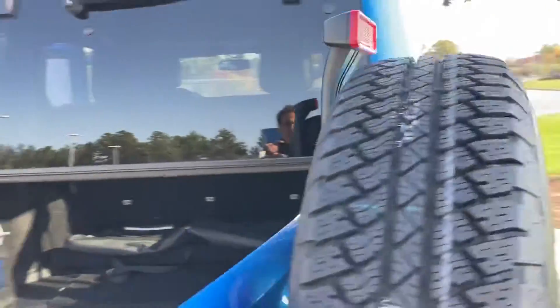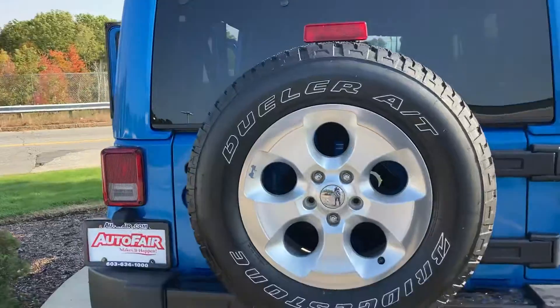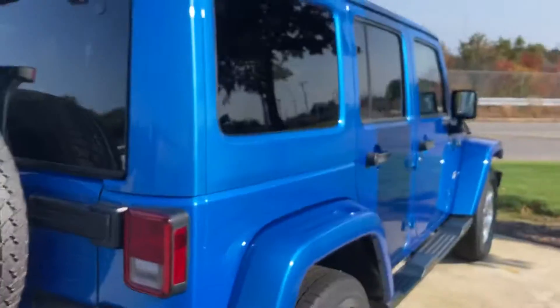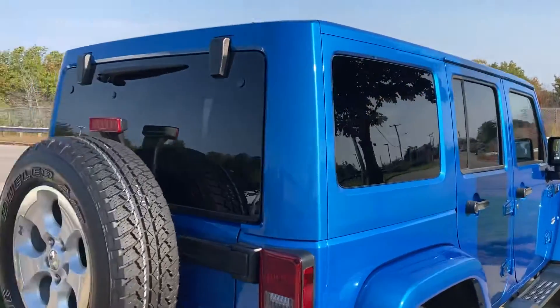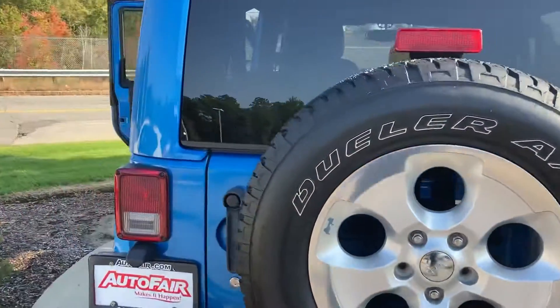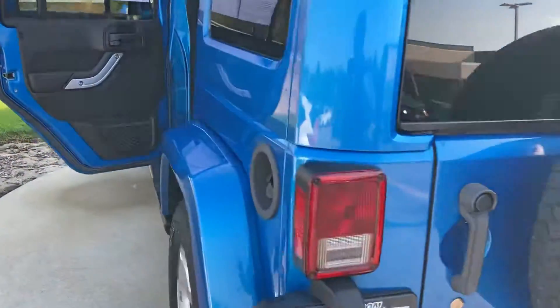Brand new spare tire kit as well. Again, this is Sami at Auto Fair Honda. I look forward to serving you. If you'd like to come and see this vehicle, please call us in advance so we can have it sanitized and ready outside for you to test drive. Thank you.